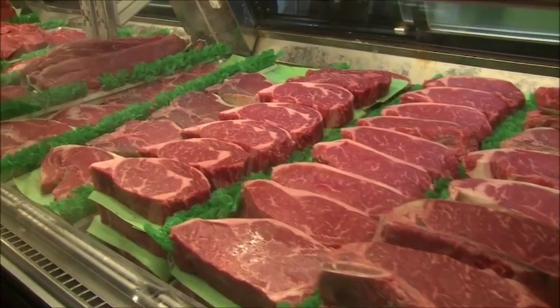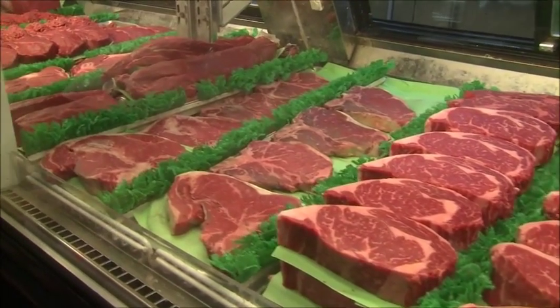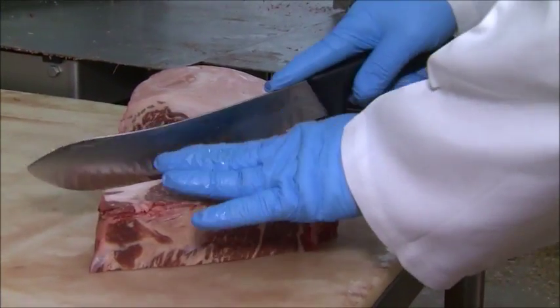The customers here love what we do. I always tell them, I can give you bad advice, I can give you a bad direction, but I'm not going to give you a bad steak. And we're going to cut them the way you like them. I guarantee you.